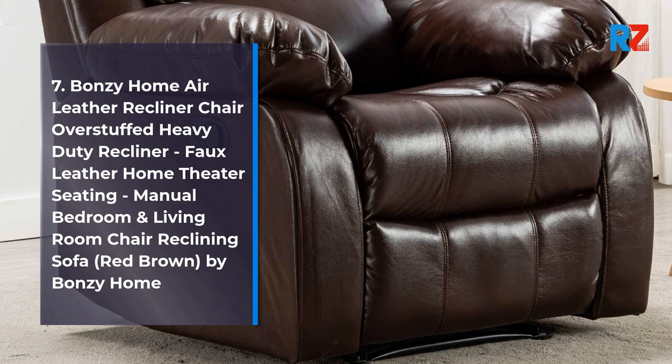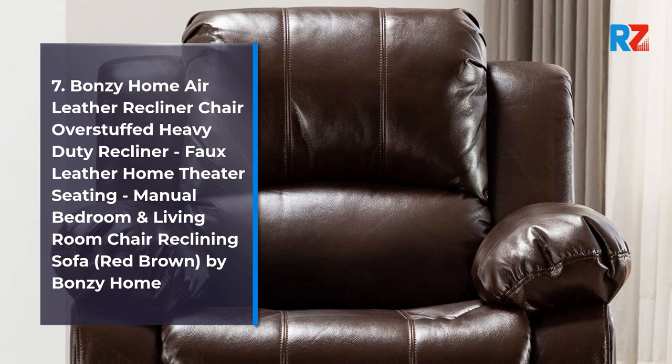7. Bonzi Home Air Leather Recliner Chair Over Stuffed Heavy Duty Recliner, Faux Leather Home Theater Seating, Manual Bedroom and Living Room Chair Reclining Sofa, Red Brown, by Bonzi Home.